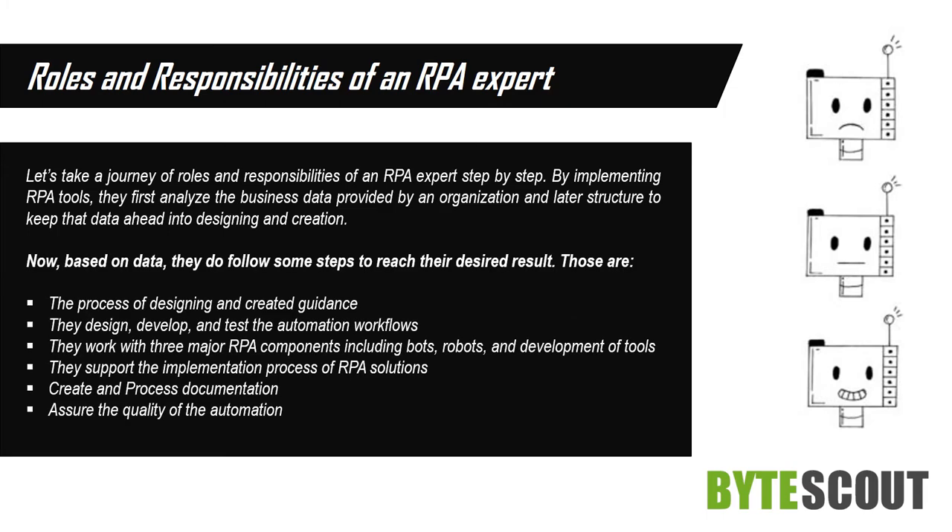Based on data, they follow some steps to reach their desired result. Those include: the process of designing and creating guidance; they design, develop, and test the automation workflows; they work with three major RPA components including bots, robots, and development tools; they support the implementation process of RPA solutions; create and process documentation; and assure the quality of the automation.